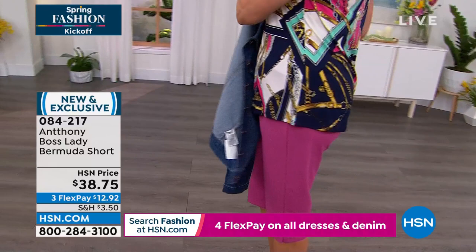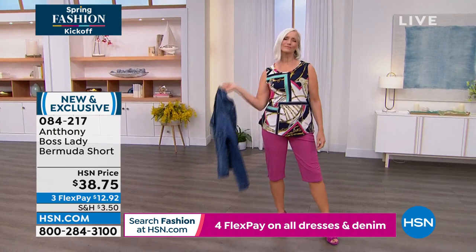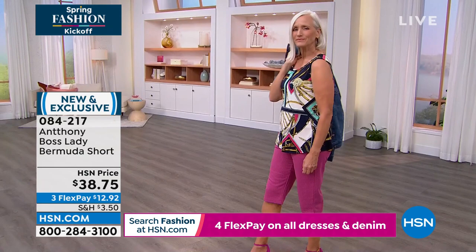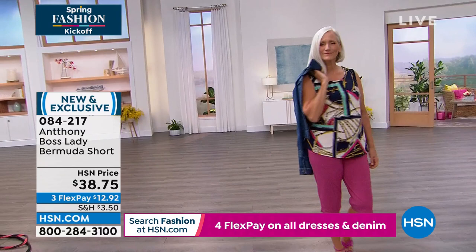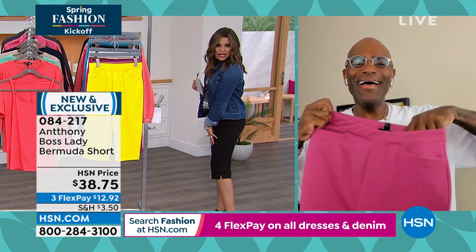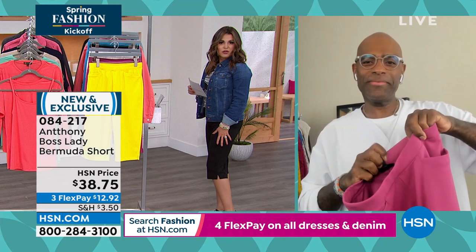These look great with a little strappy gladiator. These are pull-on — super stretch, about eight-way stretch from top to bottom. No fuss. You can look more pulled together and classy without being fussy at the same time. Anthony also added a cute little slit right at the bottom — just a nice extra design feature. The inseam is 16½ inches, so whether you're 5'2" and petite or taller, you can all wear this length. It's such a flattering length.